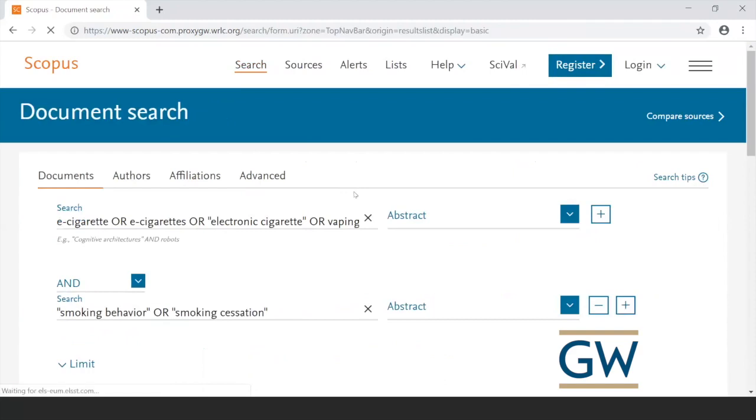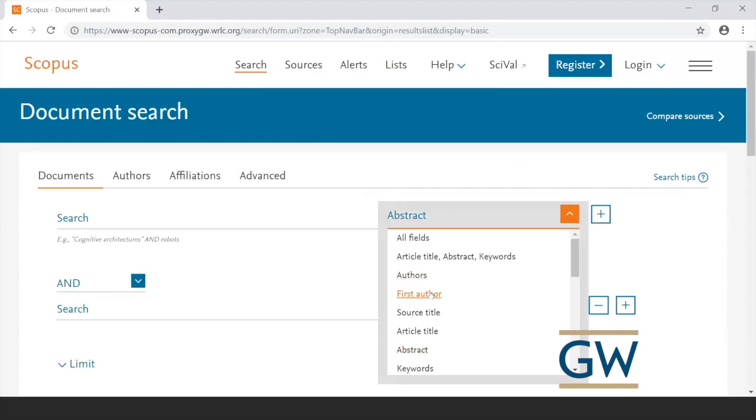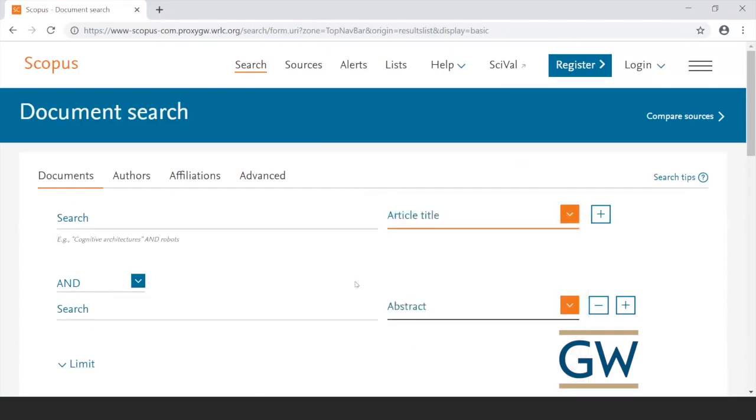Another option is if you're looking for a particular article and you have its title, you can plug the title into the database and it will find it. I would choose Article Title from the drop-down and just type the title in. So if you found something in a reference list that sounded good, you could search for that article title directly.